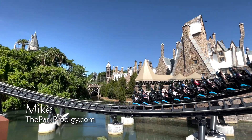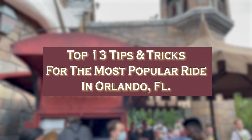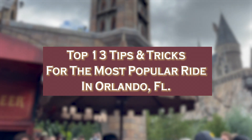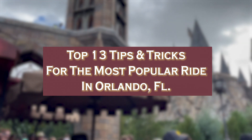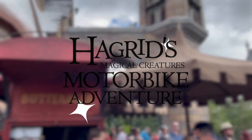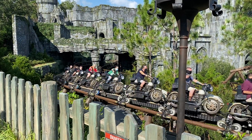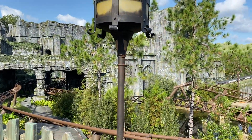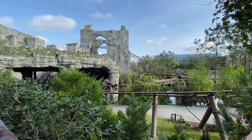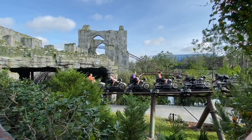Hey everyone, I'm Mike from TheParkProdigy.com and on today's video we are going to break down the top 13 tips and tricks for the most popular ride in all of Orlando. I'm not talking about Star Wars Rise of the Resistance — I am talking about Hagrid's Magical Creatures Motorbike Adventure over at Universal Orlando. If you are planning a Universal Orlando trip, stick around until number one and make sure you grab this list of tips and tricks.